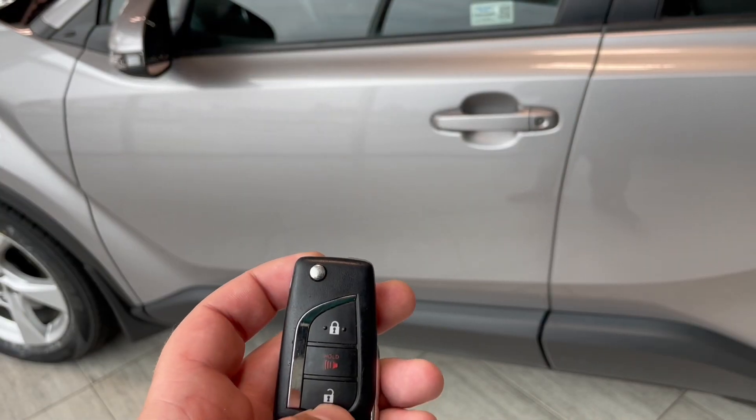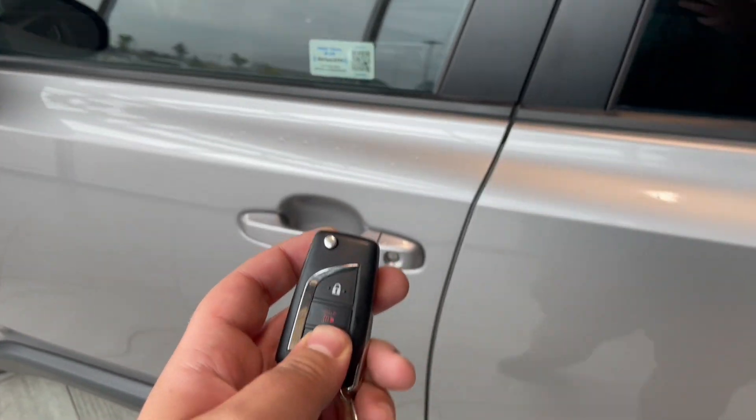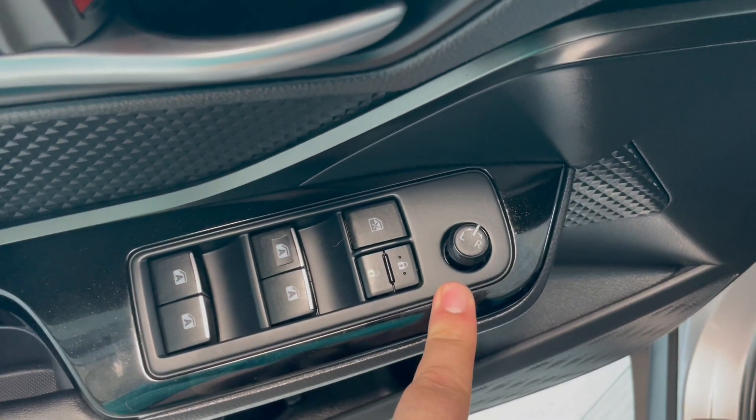Let's take a quick look on the inside of our C-HR now. With our key fob you have lock and unlock. Right inside the door you'll notice that you have your power windows, which are all one touch. You also have power locks and your switch for left and right mirrors.